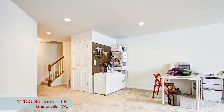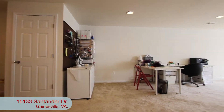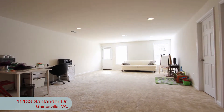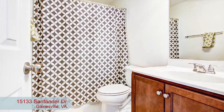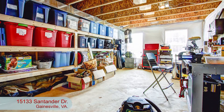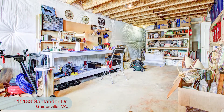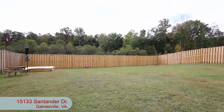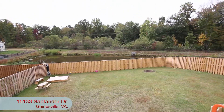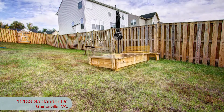Now let's check out the lower level. This huge space is fully carpeted — a great spot for a family room, a game room, you name it — plus there's a full bath and a storage area which also has plenty of room for a workshop. And there's a walkout to the large fenced backyard which backs to trees and a pond. Lots of green space for playing, entertaining, or just relaxing.